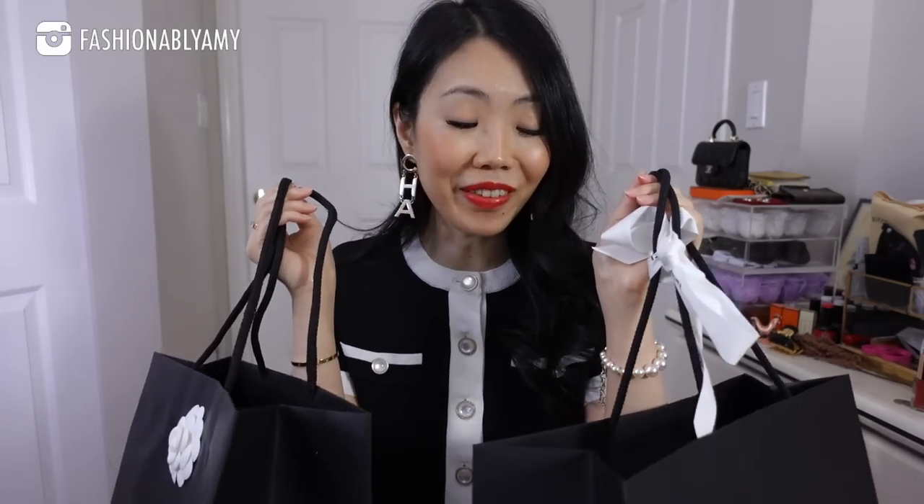Welcome back everyone. If you're new to my channel, hello, my name is Amy. Today we have two very unexpected purchases. I said that I wouldn't buy anything from the 22P collection — it's Chanel, it's my favorite brand — but this happened, so we're going to unbox everything together and try on everything together.